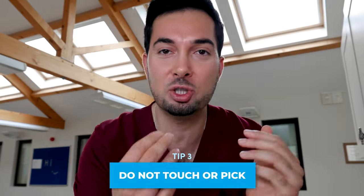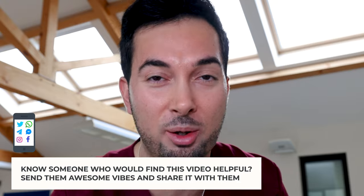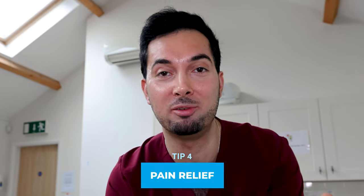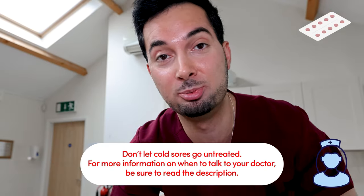Do not touch your cold sore blister. I know it sounds obvious, but touching it will slow recovery and could potentially spread the cold sore to different areas. Also, cold sores are notoriously painful, so if you're really struggling with the pain, try paracetamol or ibuprofen — speak to your pharmacist first to make sure you're safe and suitable to use it.